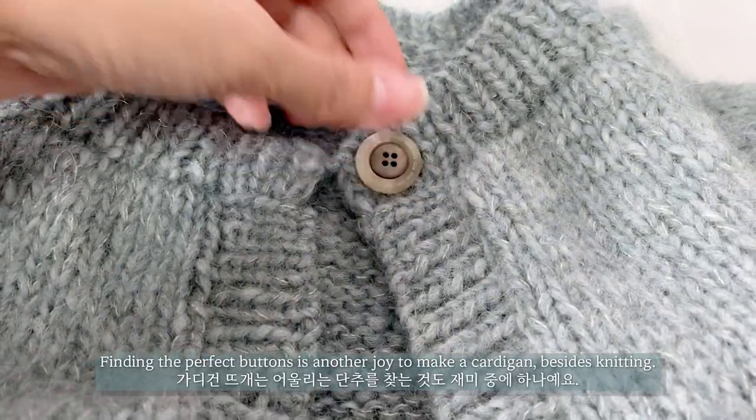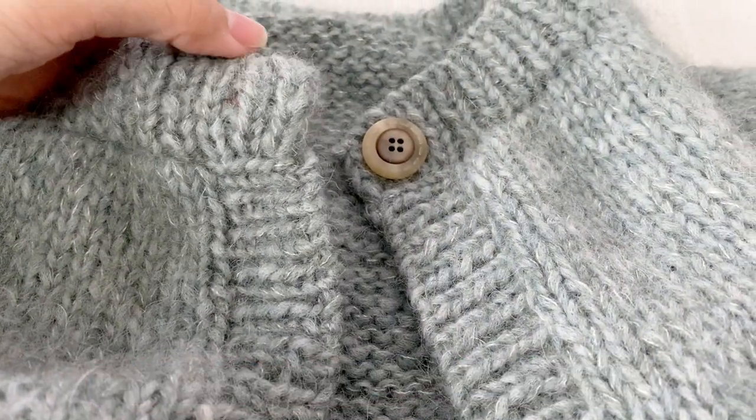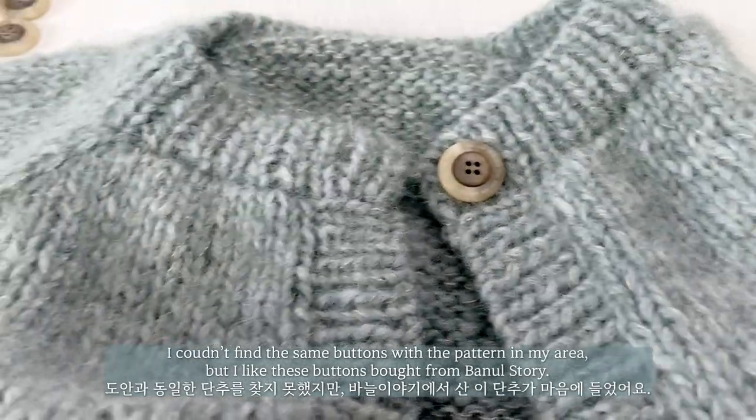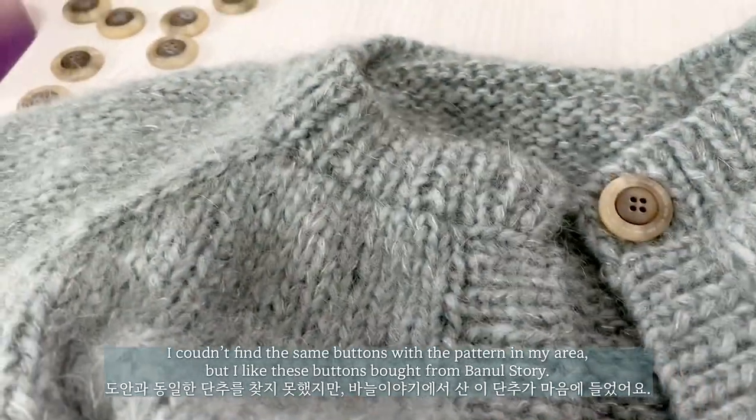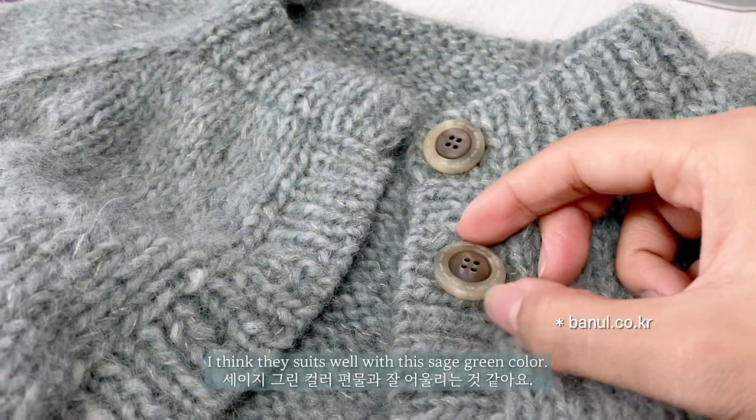Finding perfect buttons is another joy of making a cardigan besides the knitting itself. I couldn't find the same buttons as in the pattern in my area, but I like these buttons bought from PanelStory. I think they suit well with this sage green color.